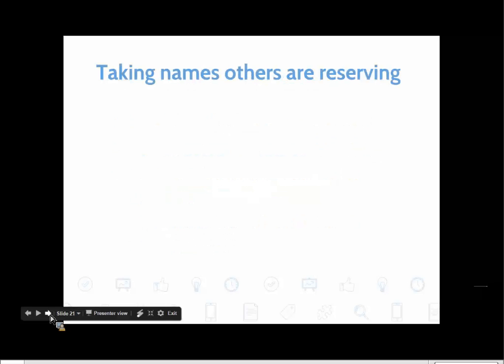I want to go into more detail about the problem of taking names that other people are currently reserving. One of my friends called me almost in tears. She had been working on a particular family, very carefully putting them in Family Tree, verifying the names, adding sources. Then, before she could finally make the reservations, somebody else came through with a name-finding app and reserved those green temples — taking the names my friend had very carefully researched and verified, with no research or verification done by the other person.